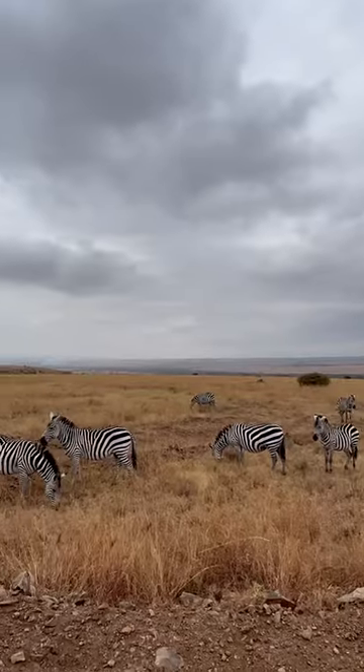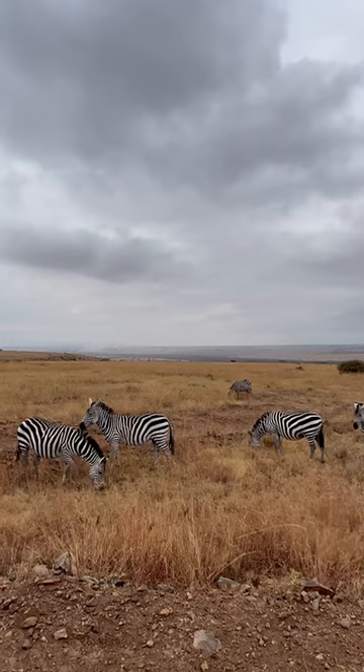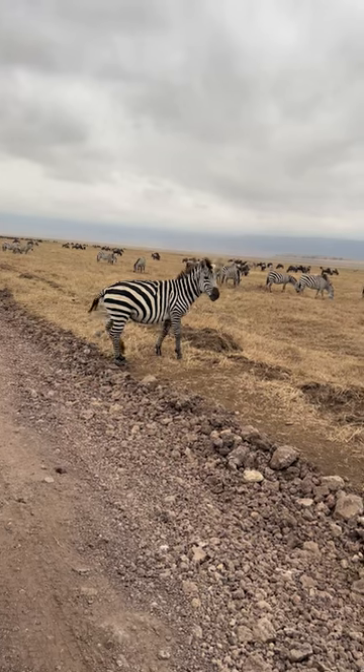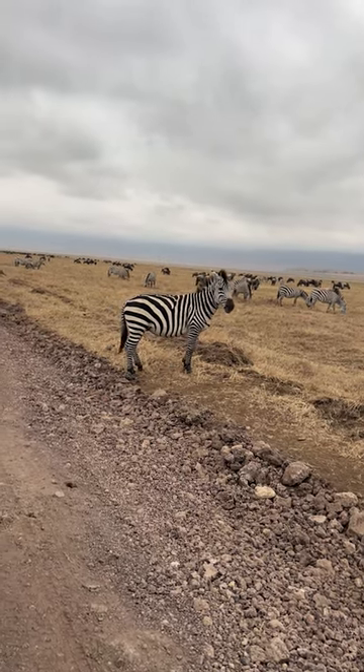The stripes also help them stay cool in the African heat. They work like a built-in air conditioner. The black stripes heat up faster than the white ones, creating air currents that cool down the zebra's body.